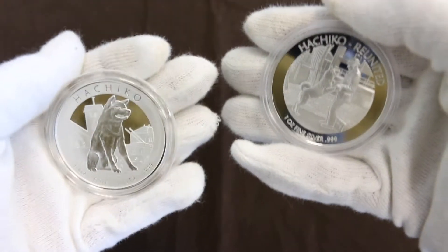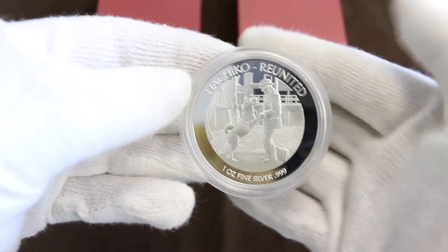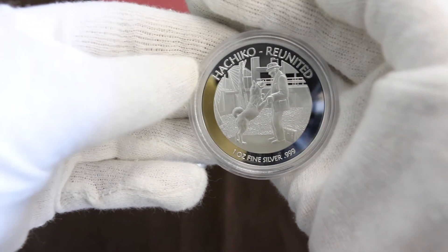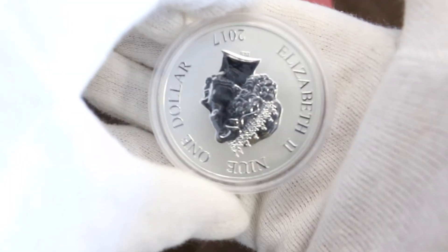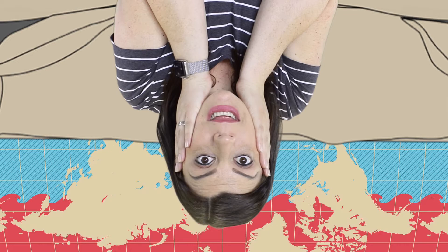Any excuse to have a walk down memory lane. But seriously, did you spot the error? Looking at the reverse side of the coin you would say that everything is fine. It's only when you turn the coin over to the obverse that you realize something is wrong — the Queen is upside down!